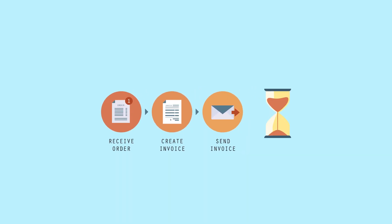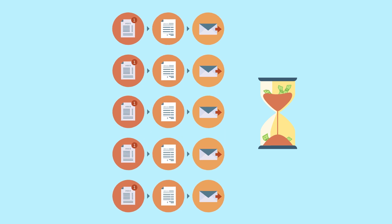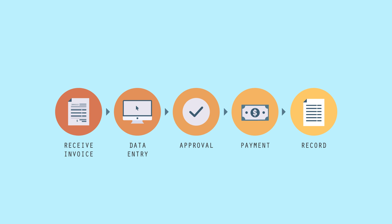Even the simplest bill takes time to prepare, and time is money. So sending a separate invoice for every product or service a customer purchases is not only inefficient, it's costly. Not to mention, it's inconvenient and lengthy for your customer who has to review, process, and pay each of those invoices individually.